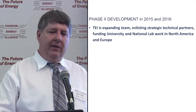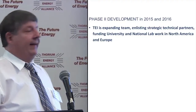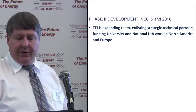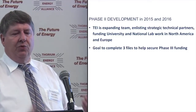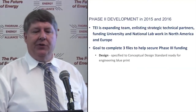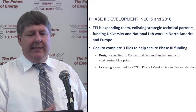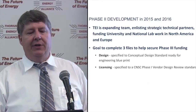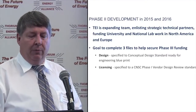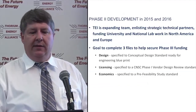Phase two development runs this year and next year into early 2017. We're expanding the team and adding more strategic technical partners, plus more national lab work in North America and Europe. The goal in this second phase is to complete three files to help secure major funding to get the reactor built: the design specified to conceptual design standard ready for engineering blueprint stage; licensing through the first phase of the vendor design review in Canada; and proving out the economics.